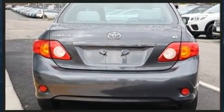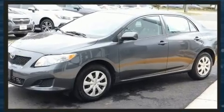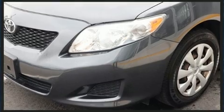Smooth gear shifts are achieved thanks to the 1.8-liter four-cylinder engine, providing a spirited yet composed ride and drive. Toyota prioritized practicality and efficiency,